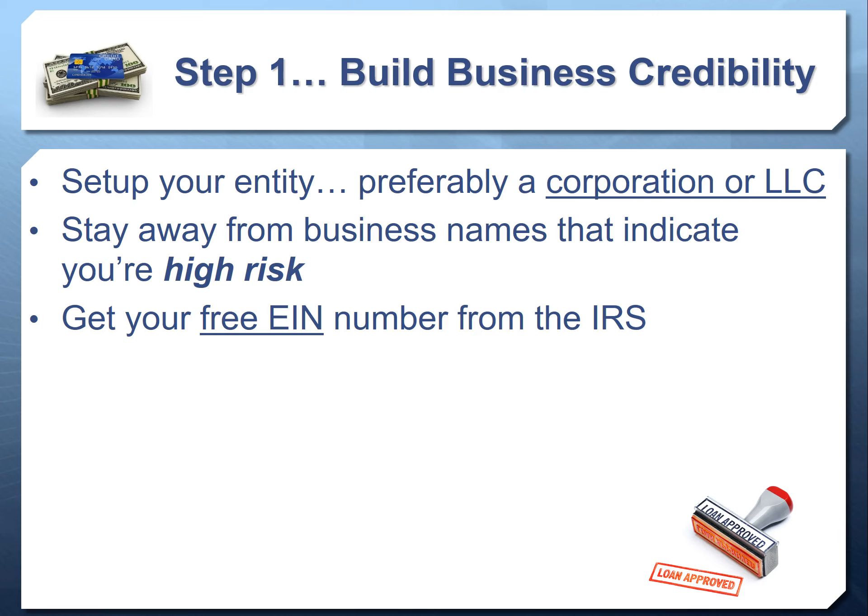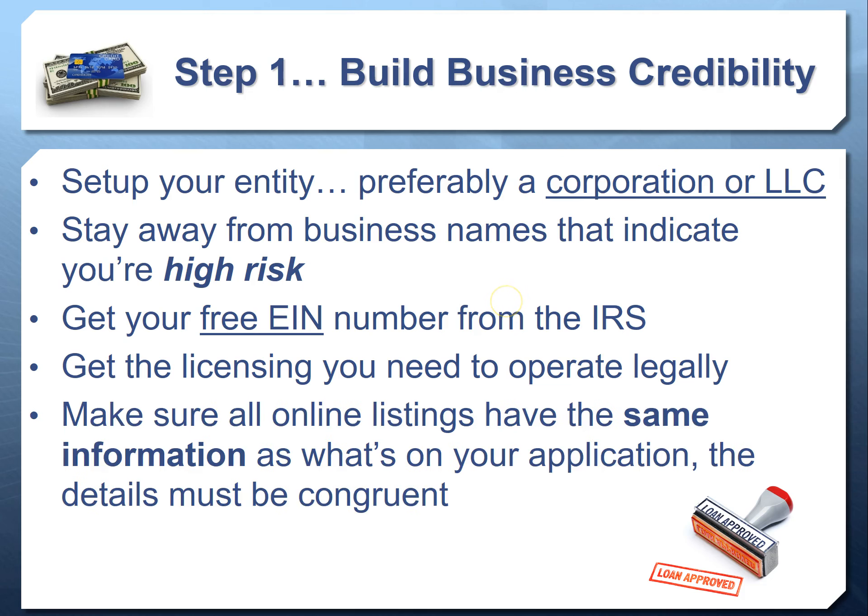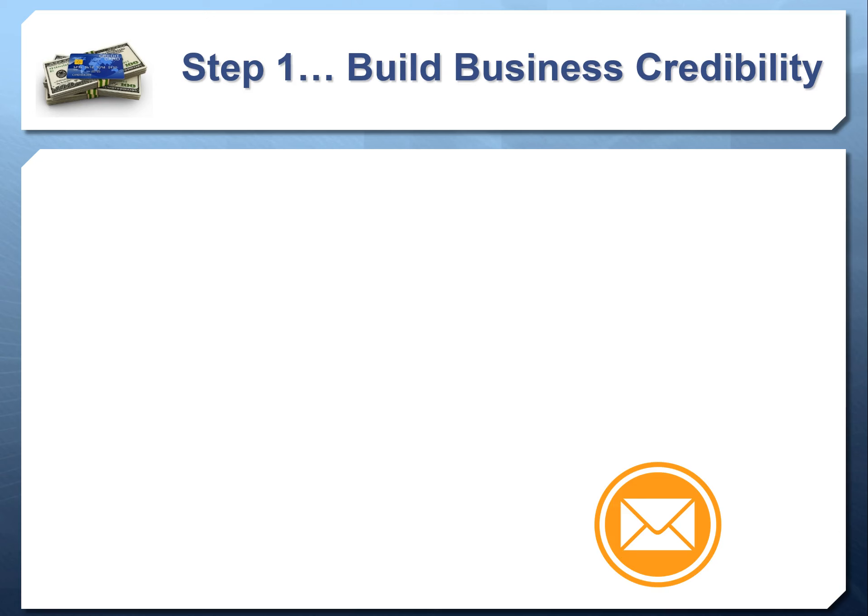You need to get your EIN number from the IRS — business credit is built under your EIN, not your DUNS number from Dun & Bradstreet as many people think. Make sure you have that EIN before you start building business credit. You also need proper licensing to operate — sometimes you need licensing for your industry, your county, and your state. Make sure you have that licensing before applying for business credit. Ensure all your online listings have the same information as what's on your application — mismatches between your application name and secretary of state records are one of the biggest reasons business loans get denied.